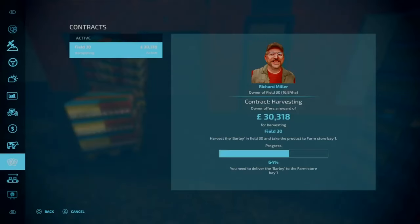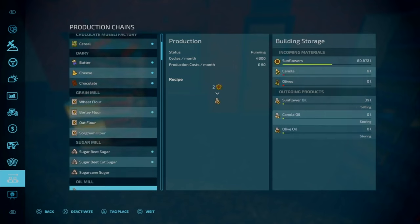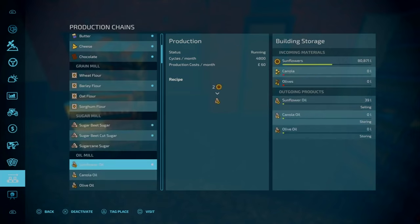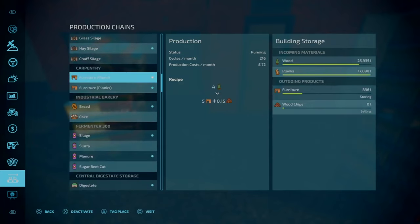Also we've got the contract on Field 30 to finish off. We've run the milk in the dairy so we need to put some more milk in there at some point. Our sugar beets are doing good there. Our carpentry business is still underway.